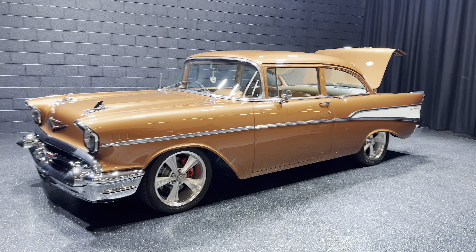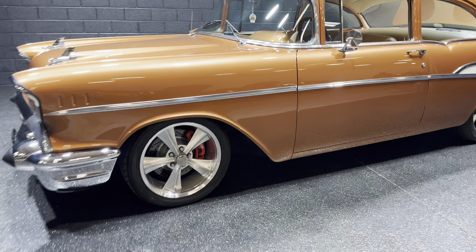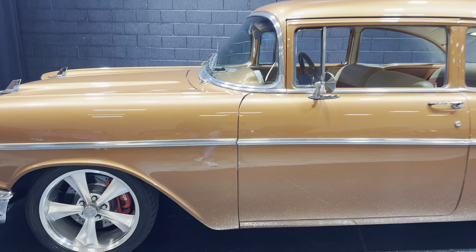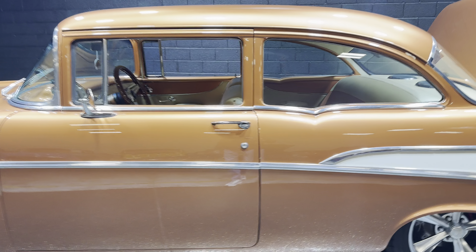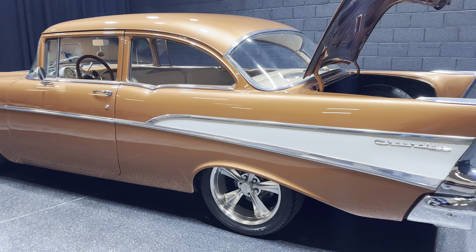Sitting on 18-inch wheels, underneath is painted and color-coded as well. Four-wheel discs all the way around, control arm tubular, all done suspension. Gaps out the way it should.